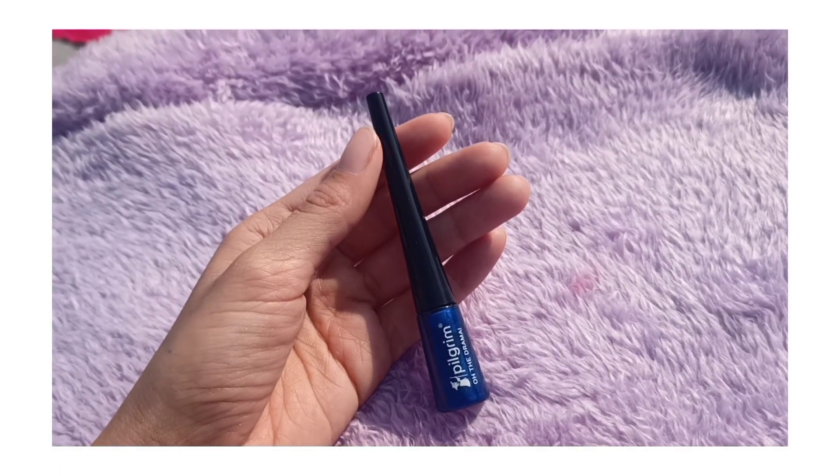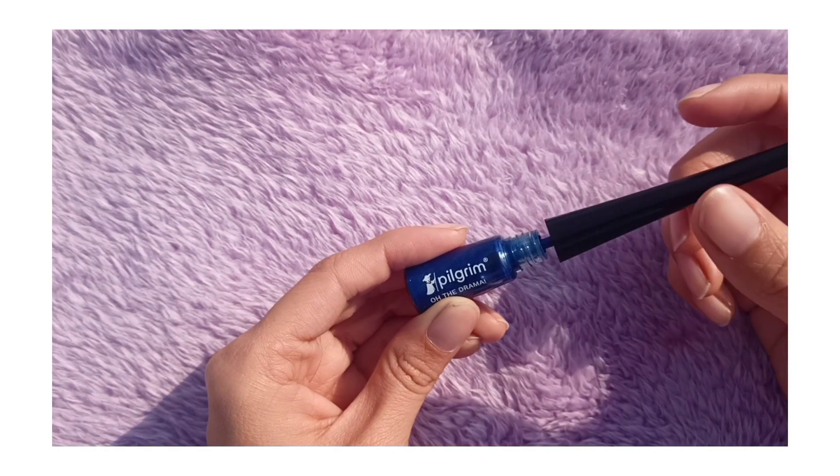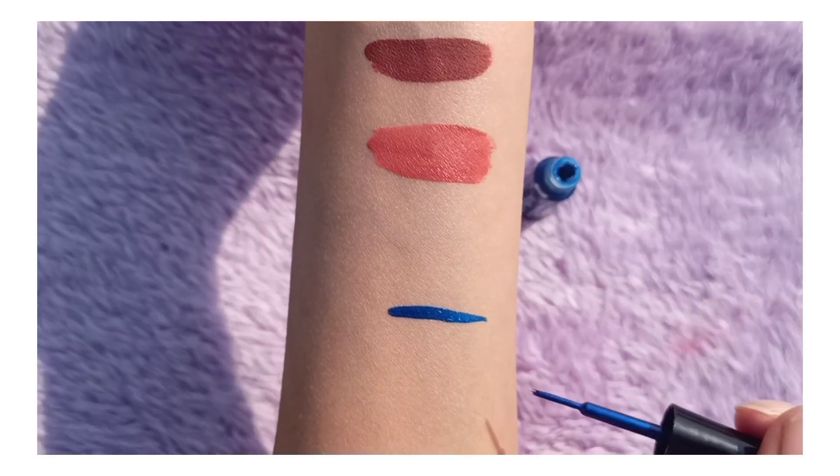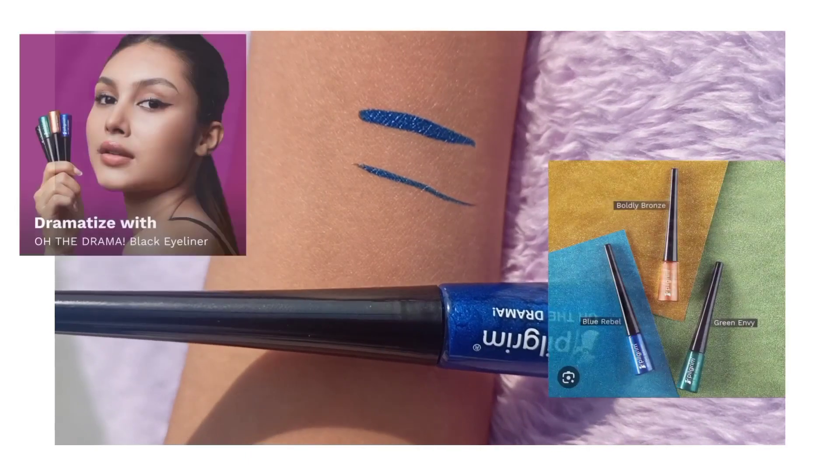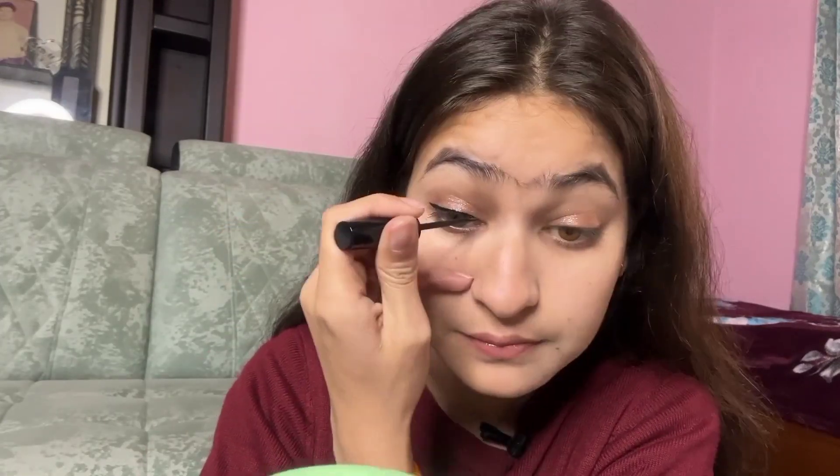Now we are going to start with our liner, which is my most favourite part. I have two liners here from Pilgrim — this is their metallic eyeliner in the colour blue. It is very pigmented, smudge proof, and water resistant, and the key ingredient is argan oil. The brush is also thin which allows for precise lining. First we will make a wing, then start from the middle, connect with the wings, and then fill things in. We are done with both eyes and the liner.